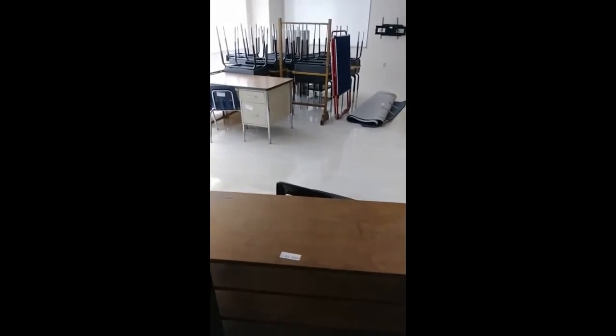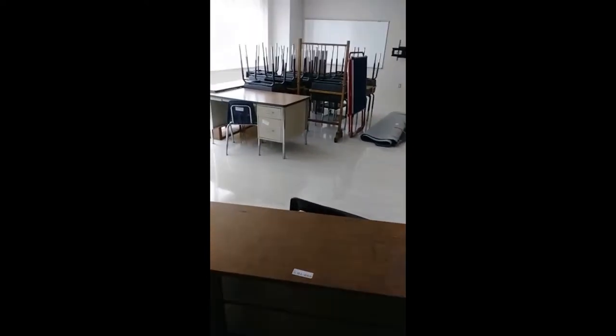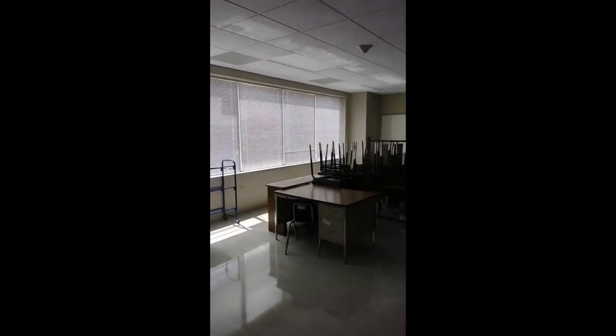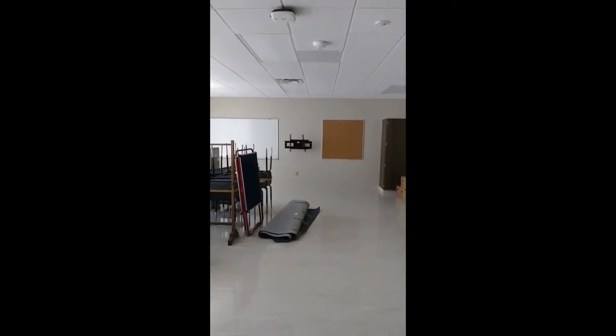Okay, here we go. I'm here at the school seeing my classroom for the first time. Nothing is decorated or put in yet — I'm just seeing it today. I'll start from the door. I love the new sink and the countertops. The window is pretty long, so I'm trying to figure out how I'm going to hang curtains, and there's a very small bulletin board area.